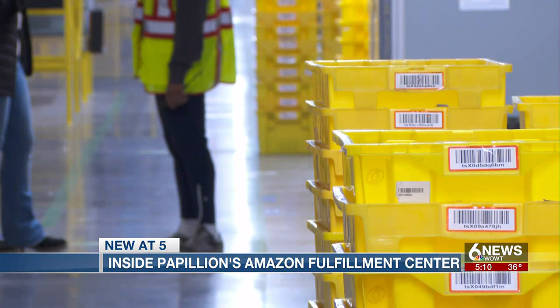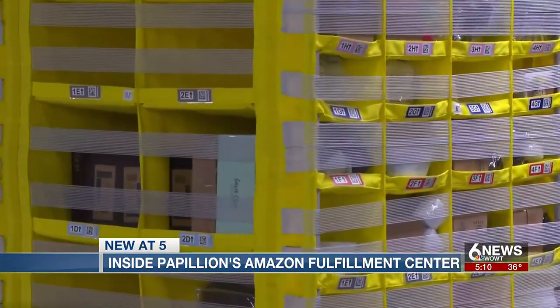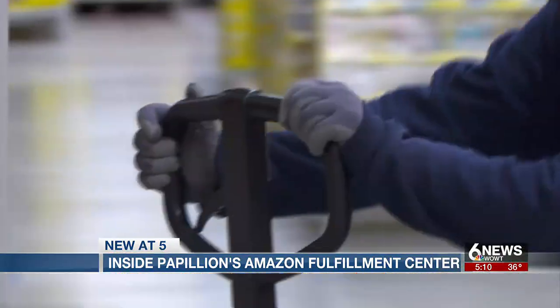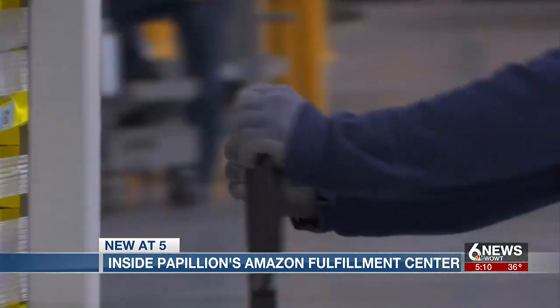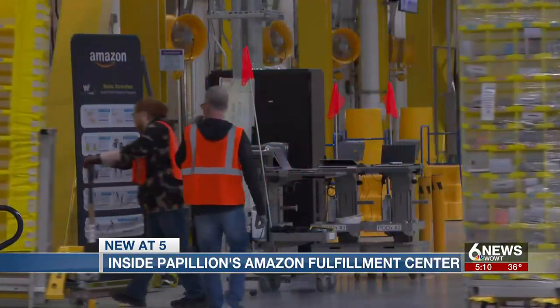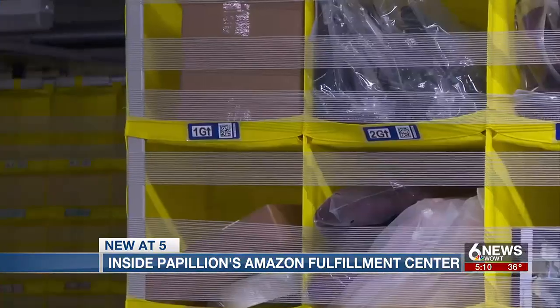The brand new Fulfillment Center is equipped with up-to-date technology that Schmidt says has evolved over time. Robots can carry over a thousand pounds on them — the pod, the shelving, and all the inventory inside.